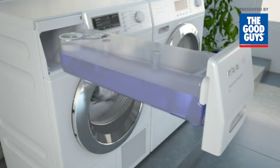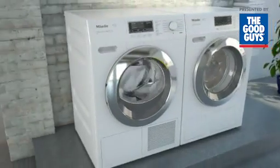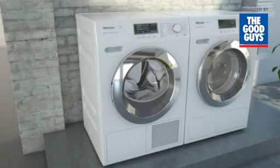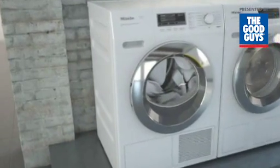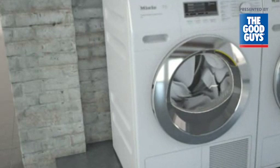Thanks to the particularly airtight seal of the air path inside Miele dryers, virtually no moisture is able to escape into the room. The benefit to users is that no moisture condenses on cold walls in the home, preventing damage to the fabric of buildings.